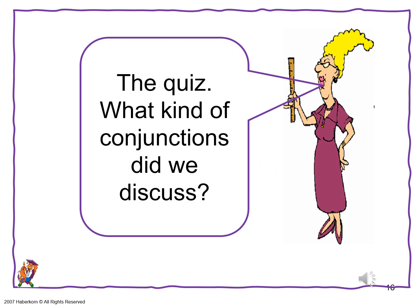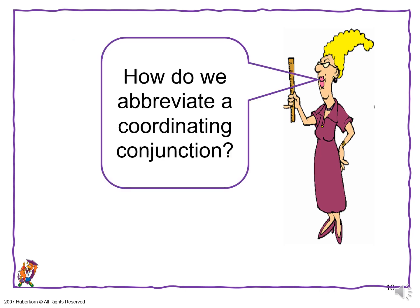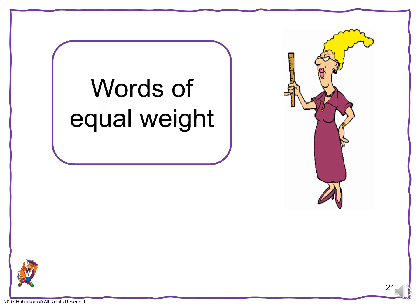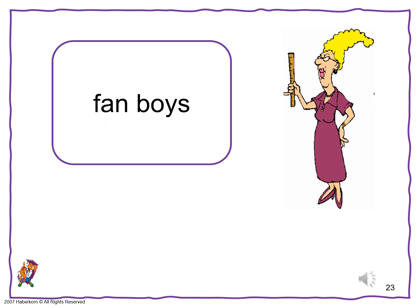Now the quiz. What kind of conjunctions did we just discuss? Coordinating. How do we abbreviate coordinating conjunctions? CC. What do CCs connect? Words of equal weight. How do you remember all of the CCs? FANBOYS.